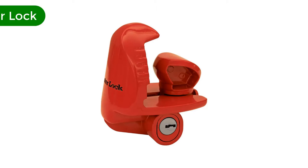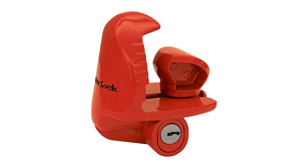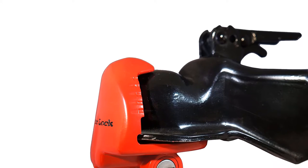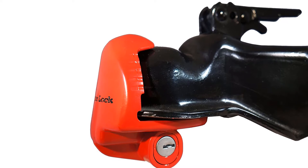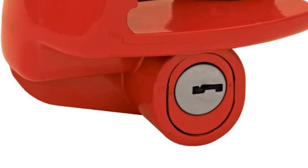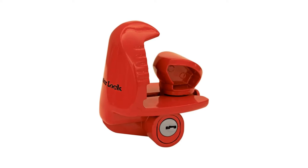Number 2. Our second best pick is the Master Lock 389DAT Trailer Lock. With thousands of reviews from satisfied customers, this boat trailer hitch lock guarantees the highest level of satisfaction. It has a sturdy construction ensuring rust and corrosion resistance, and it endures harsh outdoor elements. The bright and attractive red finish is also a nice touch, and it is affordable and durable as well.